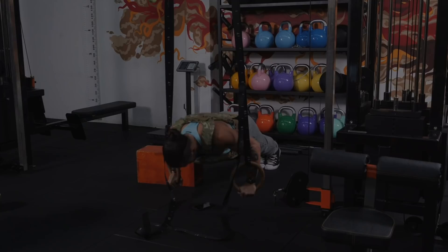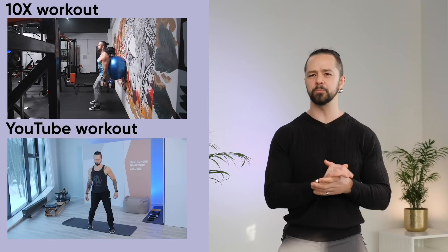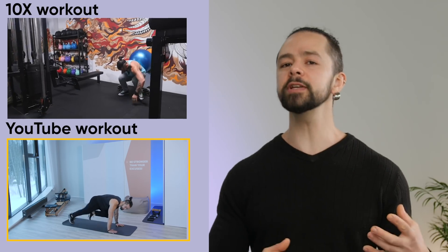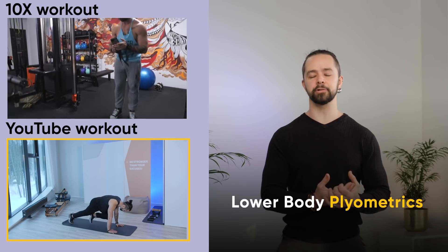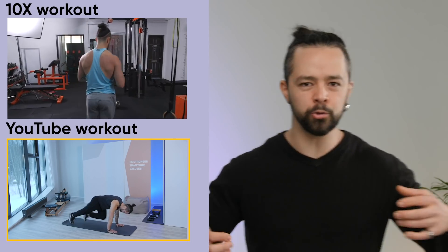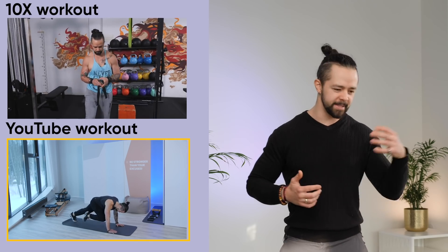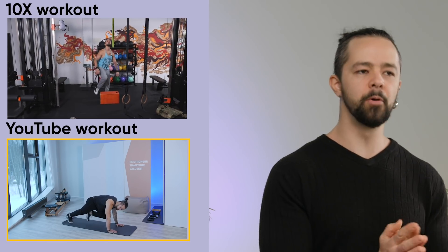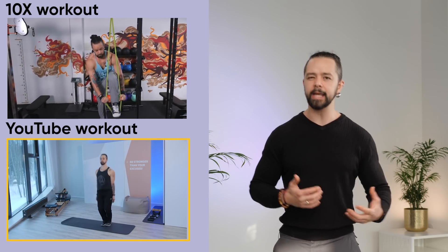The next category we want to look at is exercise selection — what are the exercises that these workouts are using? This popular YouTube workout, which has millions of views, uses a lot of lower-body-based plyometric exercises. There's a lot of jumping, a lot of toe taps, and bodyweight squats. There's not much upper body — there's a plank and a little bit of core exercise as a minimal part. Most of it is focused on the lower body with a lot of jumping and high impact.